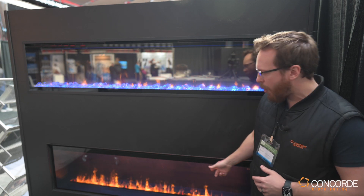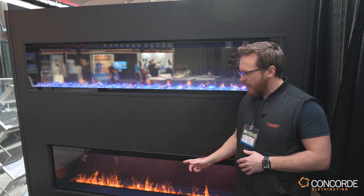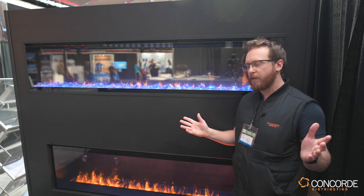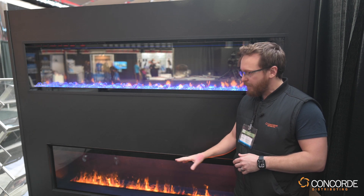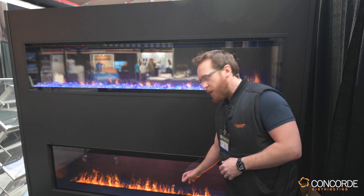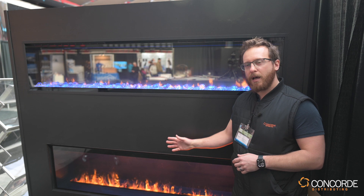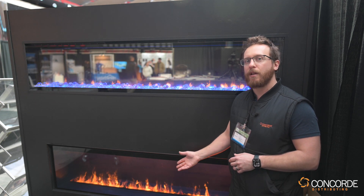Down below we have the OLF. This is the latest fireplace from Dimplex. It utilizes water vapor flame technology — you're all familiar with the Optimist. They've taken that cassette, put it into a fireplace, and it gives you a heater option, a sealed fireplace to help with a steady flame, and there are also multiple flame color options.